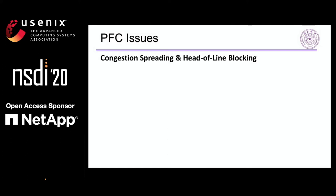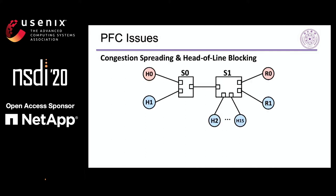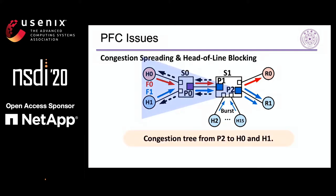These two issues are very common in current lossless Ethernet. Here is an example: H0 and H1 are sending two long flows F0 and F1 to R0 and R1 respectively. At the same time, other senders generate hundreds of short messages to R1. Port P2 becomes congested, and F1 has to wait in S1's buffer. So the ingress queue at P1 grows up and finally triggers PFC to its upstream port P0. What is worse, P0 also becomes congested, and switch S0 triggers PFC to its upstream nodes H0 and H1. So the result is a congestion tree from P2 to all the senders. Both long flows F0 and F1 are affected. But actually, F0 does not pass the congested port P2, so F0 is called a victim flow in this situation.